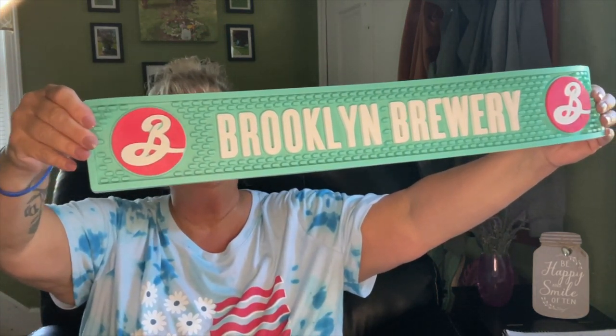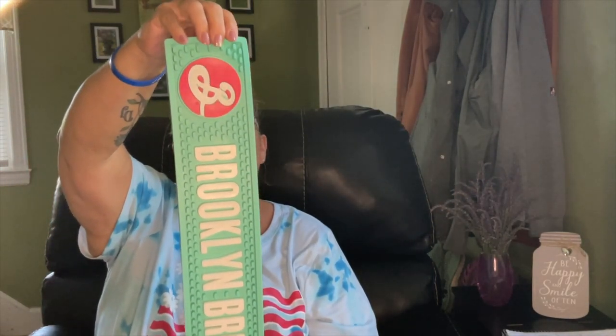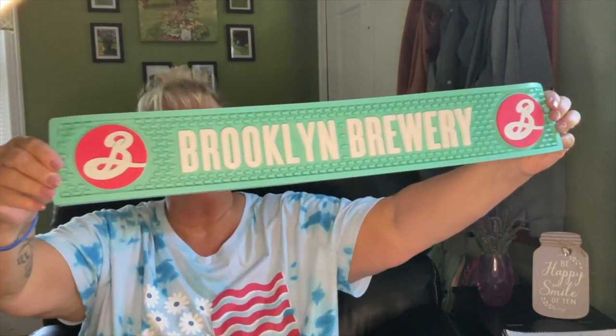I can't believe I found this — it's a rubber bar mat, a Brooklyn Brewery bar mat. I believe these are set up on a bar; it's got some good weight to it. I had also seen Brooklyn Brewery beer glasses at Dollar Tree, so I picked up two of them to go with this bar mat. There were four glasses; I bought two. My husband wants one for his little alcohol station. They also had wine-brandy style glasses with the same Brooklyn Brewery branding, but I really like the beer glasses.